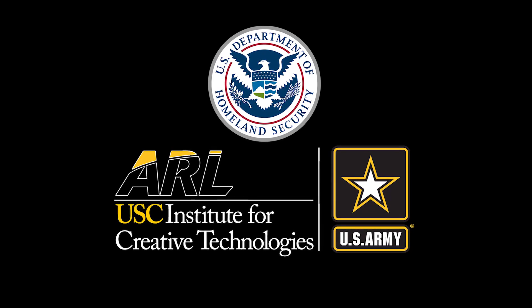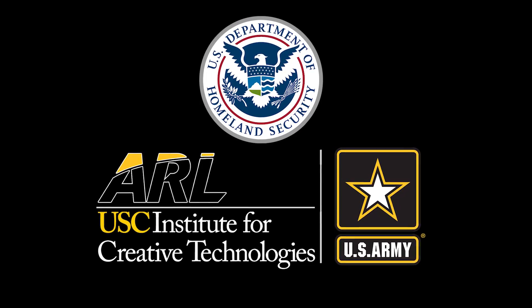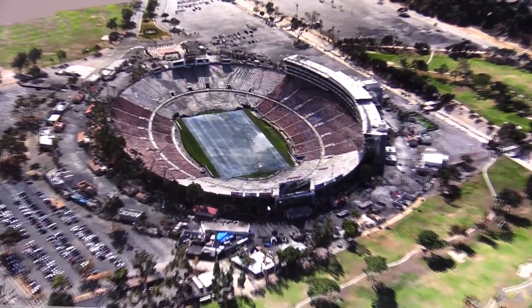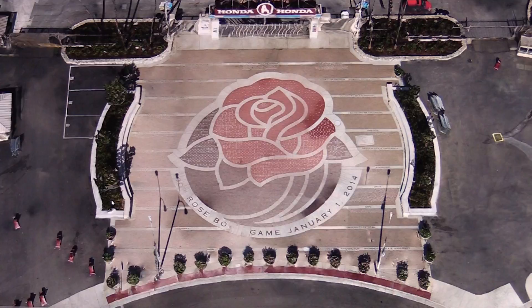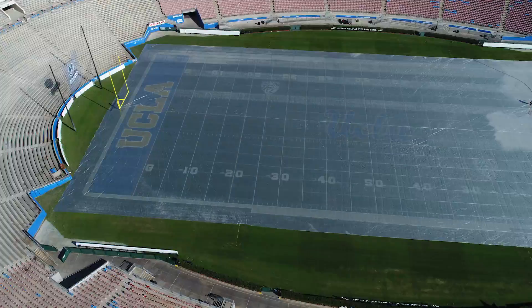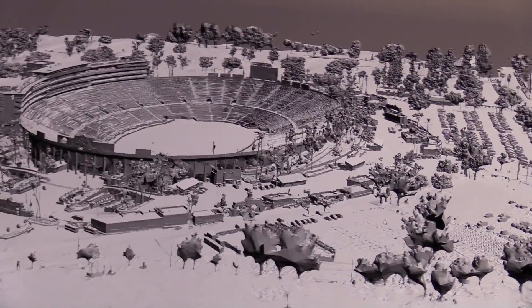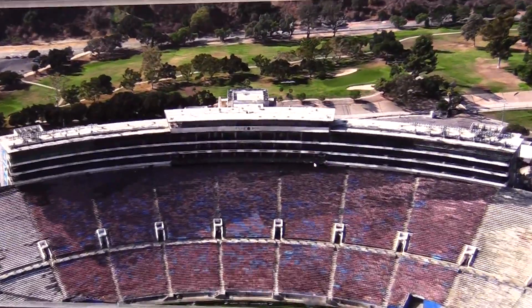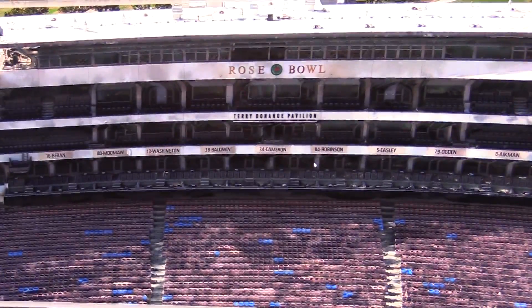The USC Institute for Creative Technologies, a U.S. Army University-affiliated research center, recently collaborated with the Department of Homeland Security to create a 3D reconstruction of the Rose Bowl. Leveraging ICT's rapid-terrain capture pipeline, they launched off-the-shelf drones on autonomous imagery collection flights and then fed that imagery into commercial photogrammetry software to build the 3D model. For the Department of Homeland Security, this high-detail photorealistic reconstruction will improve situational awareness and infrastructure protection in planning tasks.